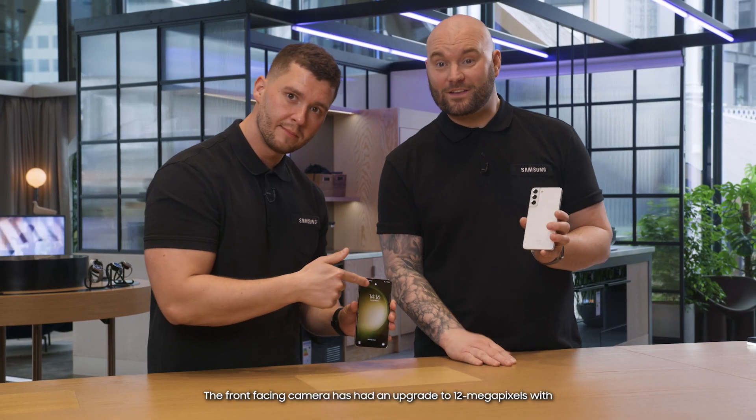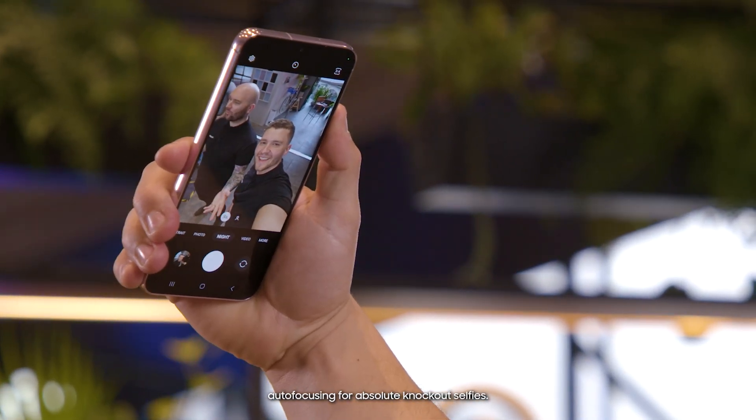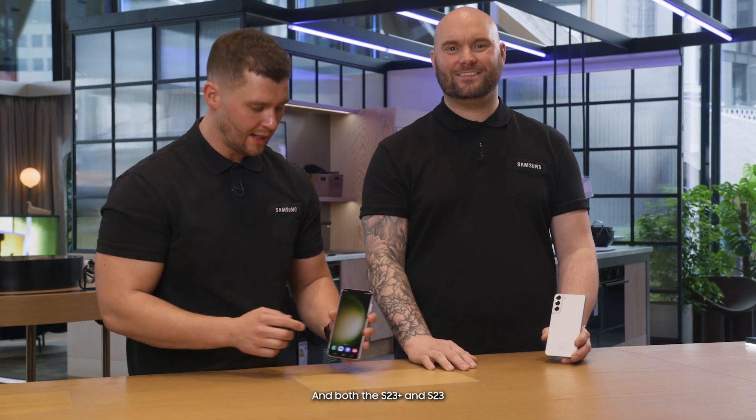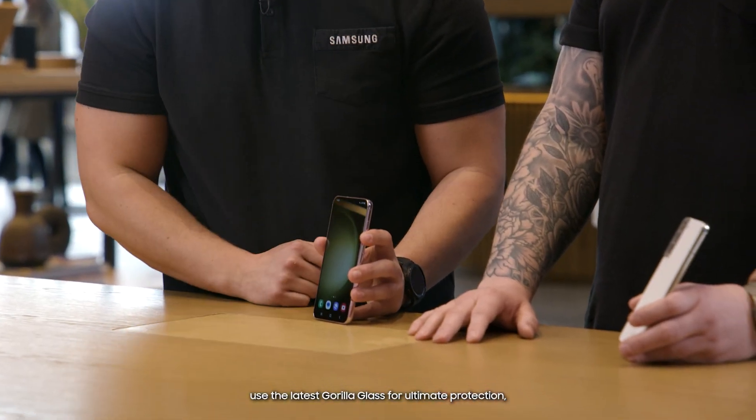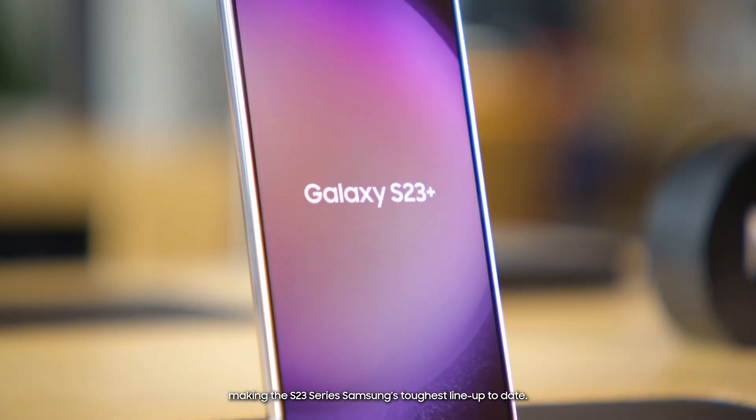The front-facing camera has an upgrade to a 12 megapixel with auto-focusing for absolute knockout selfies. And both the S23 Plus and S23 use the latest Gorilla Glass for ultimate protection, making the S23 series Samsung's toughest lineup to date.